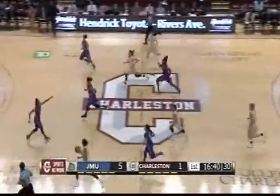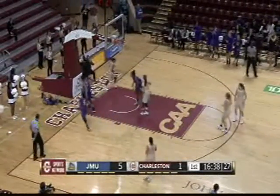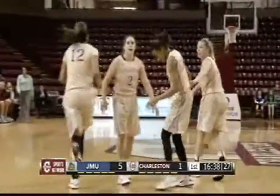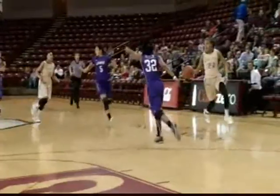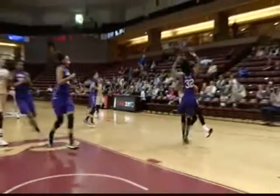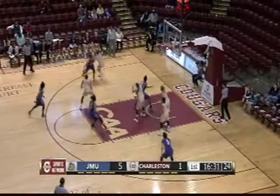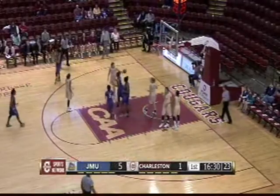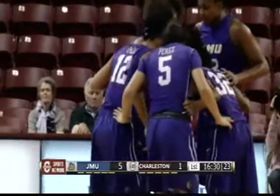Great steal right there by Bree Bolden — she anticipated it perfectly. Let's take another look at this charge. As you can see, Mickens just gets there, but there was a little bit of a shuffle of the feet — I don't think she was quite set. That's been Mickens' cup of tea this season; she has taken a charge in all but one game thus far for the Lady Dukes.